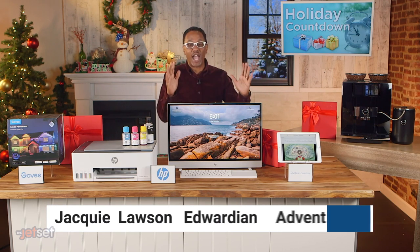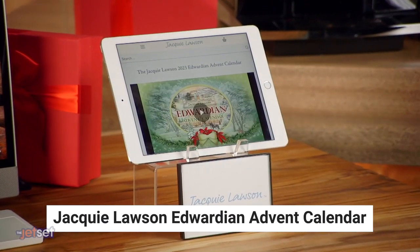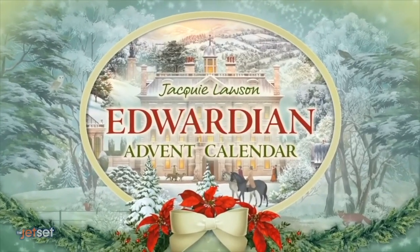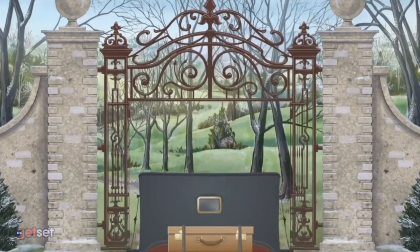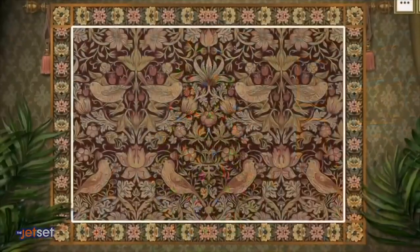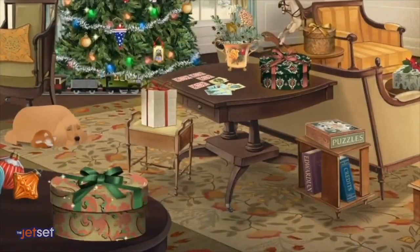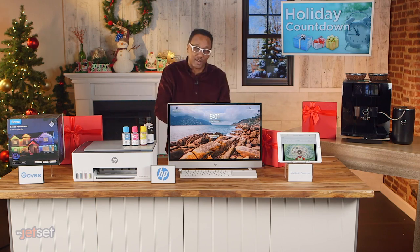Now let's get into the spirit of the season, shall we? The Jackie Lawson Edwardian Advent Calendar is digital, interactive, and full of surprises. Every day, you'll travel through exquisitely illustrated and animated scenes to find creative activities like online games, music, puzzles, scavenger hunts, animated stories, and a lot more. Featuring a fictional country estate, the interactive calendar embodies the warm feel of England around the holidays, making it the perfect way for the whole family to count down the days to Christmas.